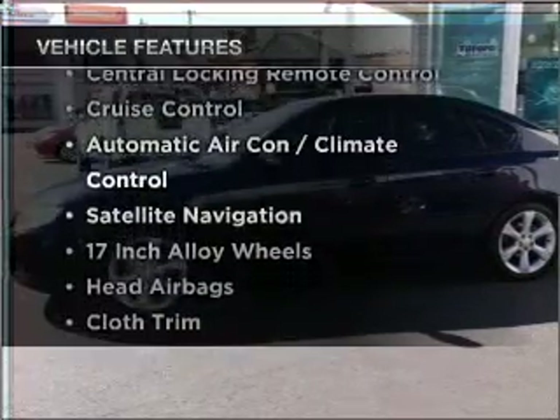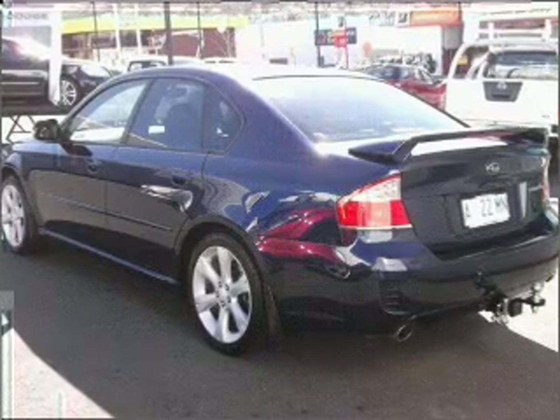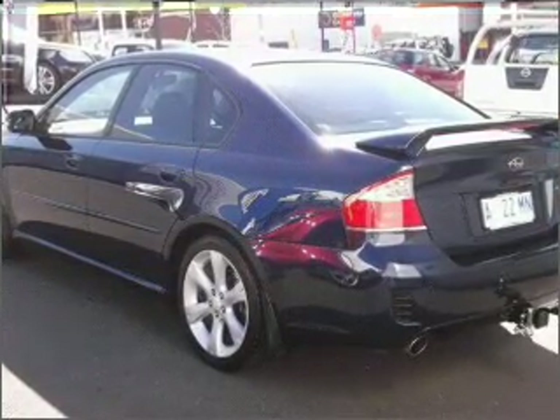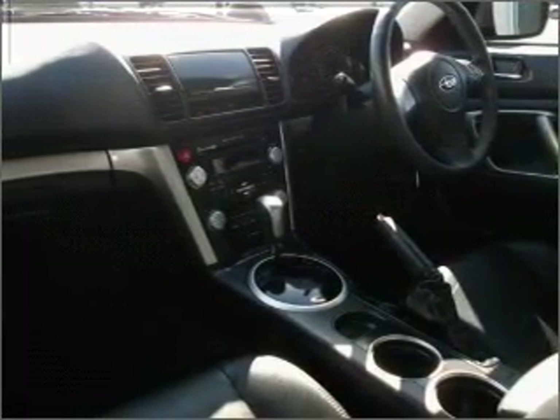Plus, enjoy these notable features that are included in this ride: a CD player, a CD stacker, central locking, climate control, curtain head airbags, power mirrors, power windows, satellite navigation, cruise control, and stability control.